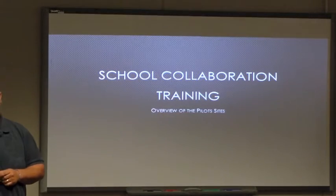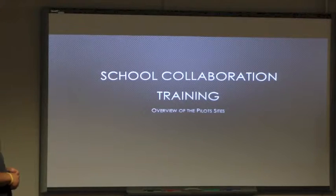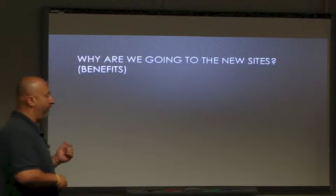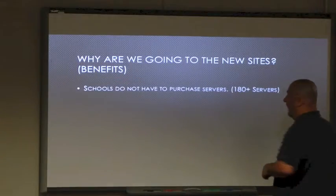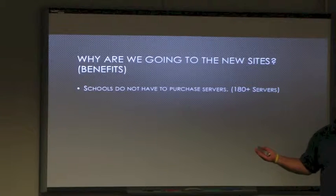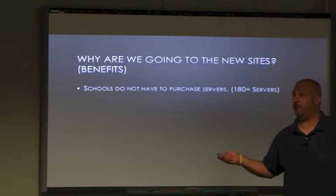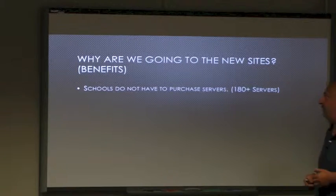We want you guys to use it. The benefits to why we're doing this - Mike touched on some of these - schools don't have to buy servers anymore for SharePoint, so it's going to save principals money. If you look at a global scale, that's 180-plus schools each saving over six thousand dollars, so you can see how much money that's going to save the district.